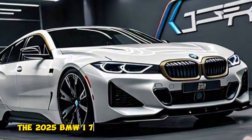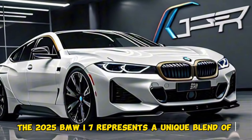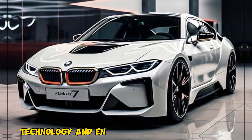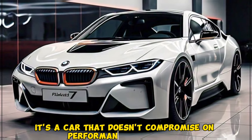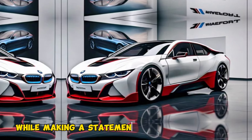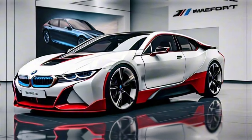The 2025 BMW i7 represents a unique blend of luxury, technology, and environmental consciousness. It's a car that doesn't compromise on performance or comfort while making a statement about the future of driving.